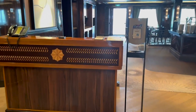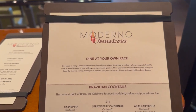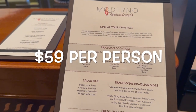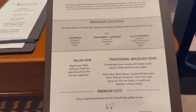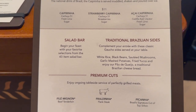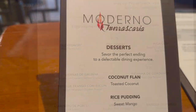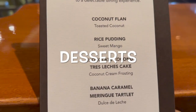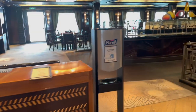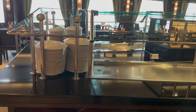At the Churrascaria it's all you care to enjoy and you dine at your own pace. They give you a chip — red on one side means please stop bringing me food, green means please keep going. It's essentially a Brazilian steakhouse. You have a salad bar, sides, and they bring you cuts of meat. Desserts include coconut flan, rice pudding, chocolate coconut, tres leches, and banana caramel meringue. The salad bar is also set up as all you care to enjoy.